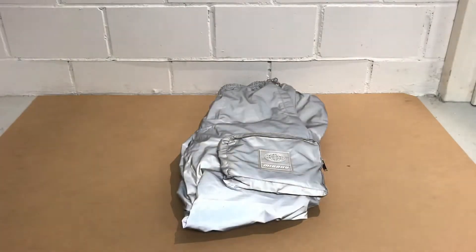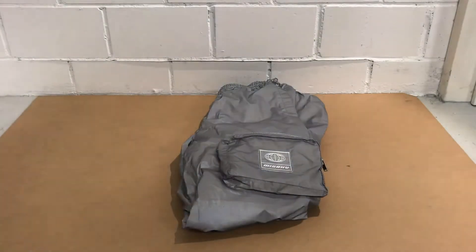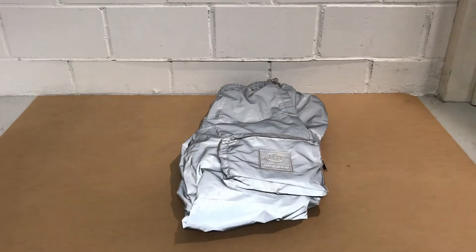So yeah, these are the Misbehave reflective trousers. I hope you enjoyed the video — please consider leaving a like and subscribe. I really enjoy doing these, although I'm not very good at it, but I'd like to show you more. See you in the next one!